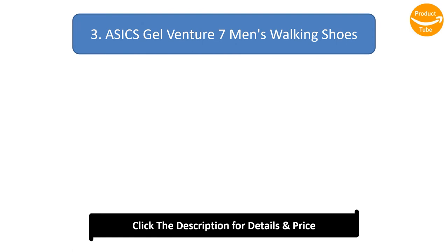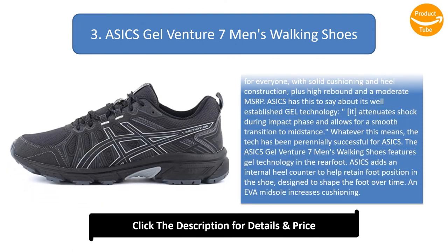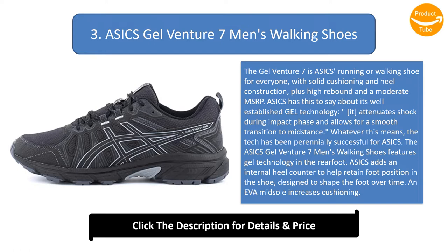Number 3: ASICS GELVENTURE 7 Men's Walking Shoes. The GELVENTURE 7 is a running or walking shoe for everyone, with solid cushioning and heel construction, plus high rebound and a moderate MSRP. ASICS has this to say about its well-established gel technology: it attenuates shock during impact phase and allows for a smooth transition to mid-stance. Whatever this means, the tech has been perennially successful for ASICS.